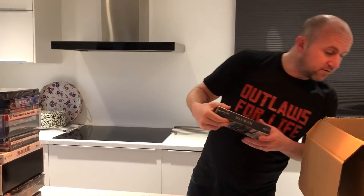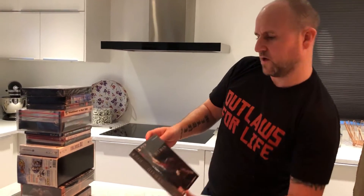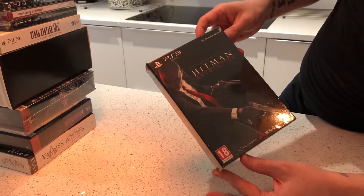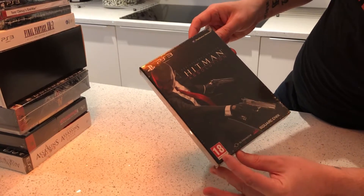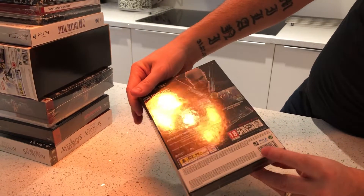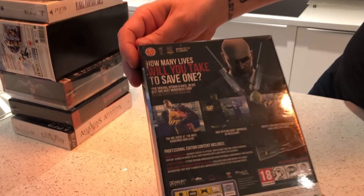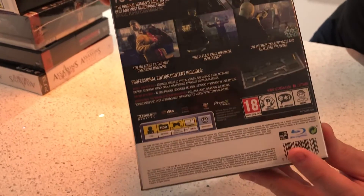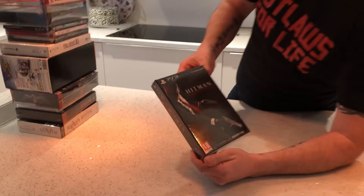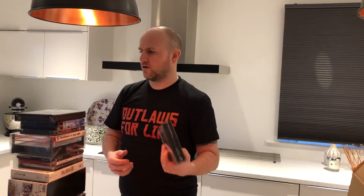The next one — actually this is the last one we got — is Hitman Absolution, Professional Edition, European version. Again, nice condition. Value on that, to be honest, I think it's roughly £20 to £30 for that one.